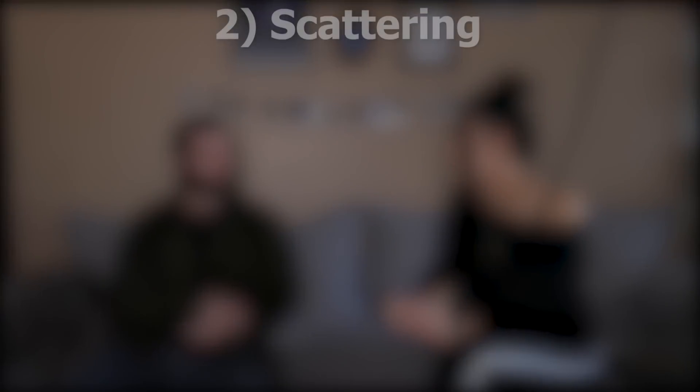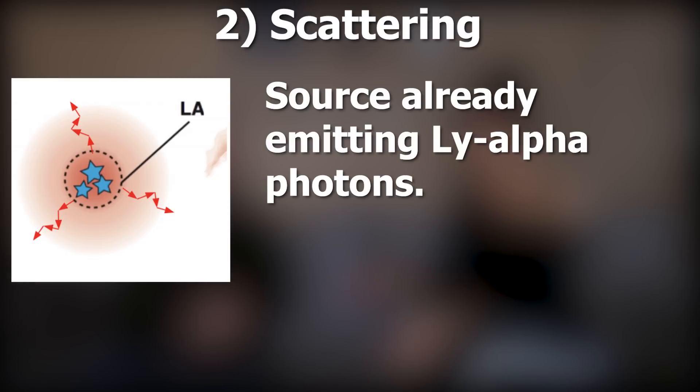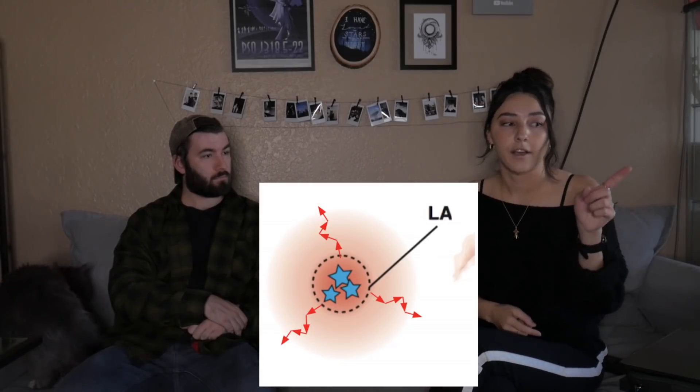The ionizing radiation allows the hydrogen gas to be ionized, and then as it's recombining, the electrons cascade down through the different energy levels. When they hit the N=2 to N=1 level, they emit Lyman Alpha. That's called fluorescence. Another mechanism is scattering — this is when the source embedded in the cloud is emitting Lyman Alpha photons directly, and that Lyman Alpha photon scatters out into the gas, excites hydrogen atoms, which then de-excite and emit more Lyman Alpha.